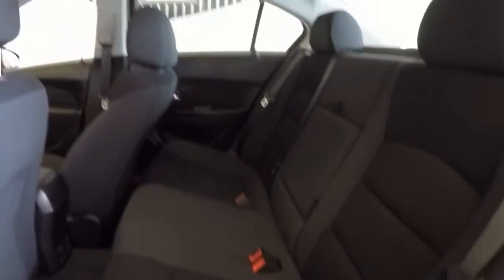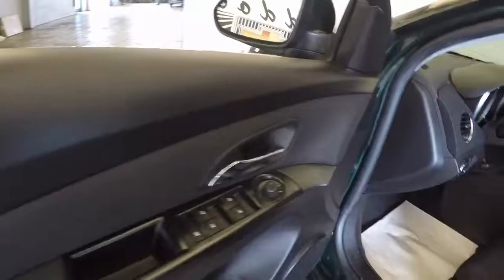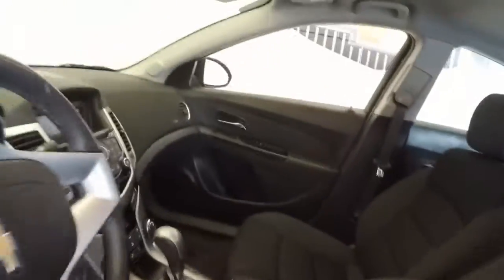Let's take a look in the back. Black cloth interior, fabric's in good condition. Power windows, and up front power windows, power locks, manual seat adjustments.